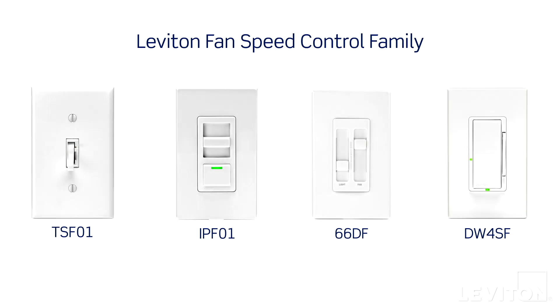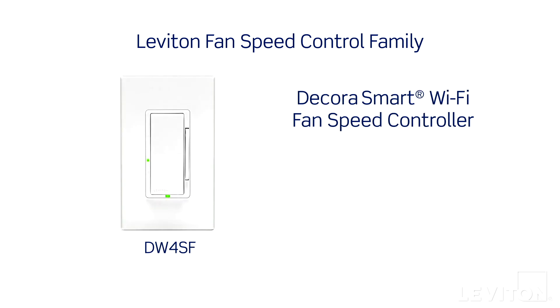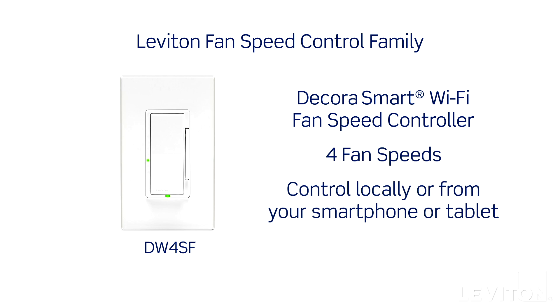Leviton offers fan speed controls in a variety of different models to meet both functional and decorative needs. These include slide, dual-quiet fan speed control and dimmer, and our latest Decora Smart Wi-Fi fan speed controller, which enables you to select one of four fan speeds and turn the fan on or off from your smartphone or tablet even when you're away from home.